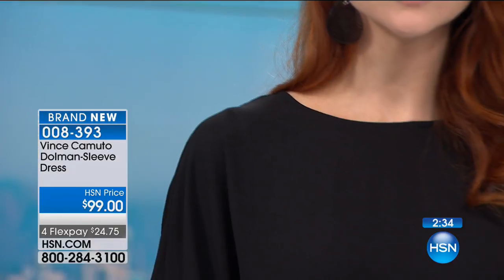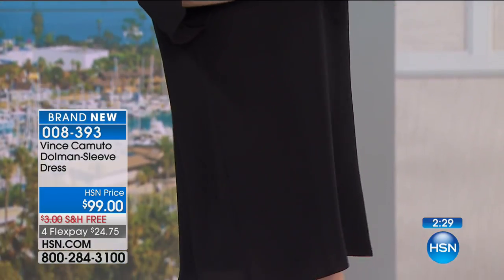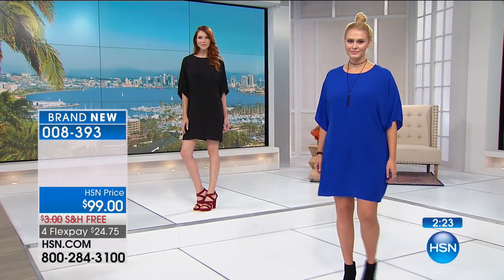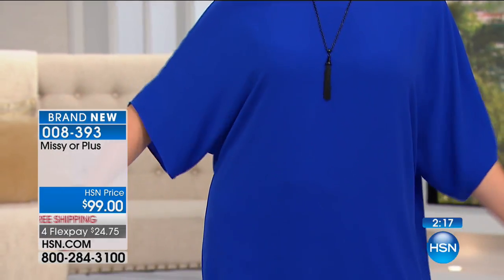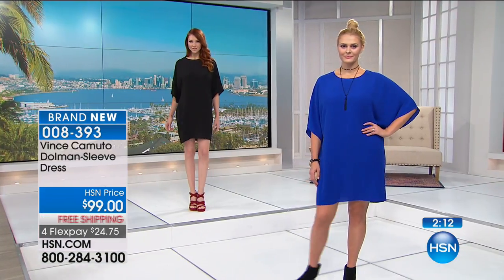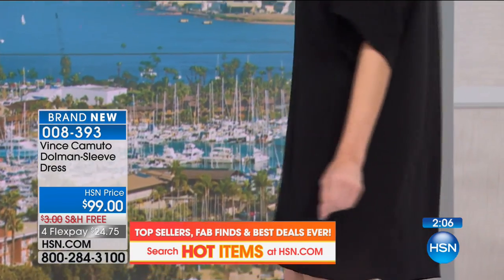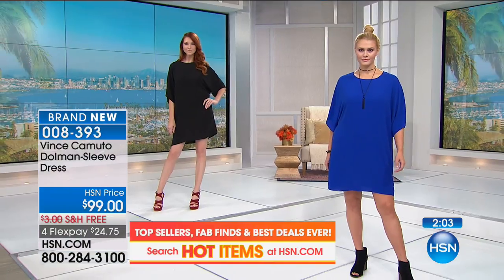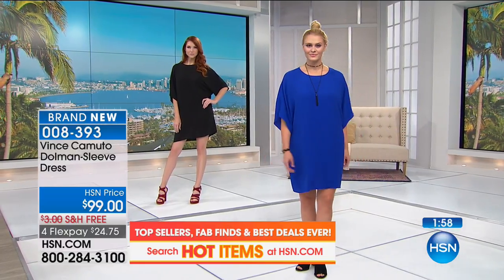You'll see on Britney wearing it in the vivid blue — that's the color I chose this morning — and then we've got Kate wearing it in the rich black. It's 36 and a half inches in length. Missy and women's sizes available, extra small through 3X. It's the softest kind of butterfly flowy texture, a soft crepe, really nice on the skin. It glides right across the body, doesn't cling at all. Great for warm weather — it's incredibly airy and lightweight.